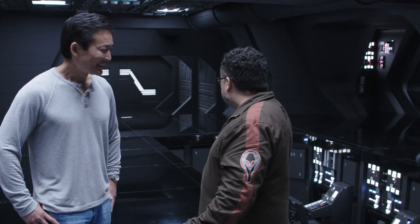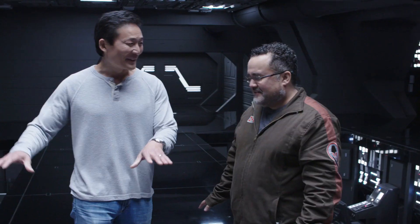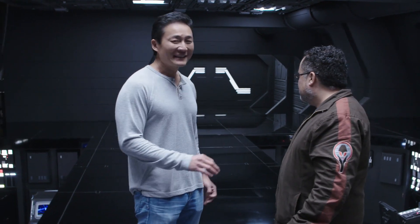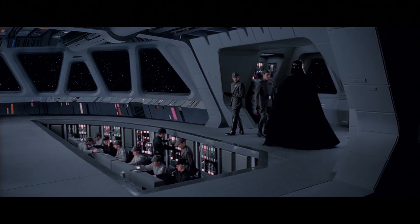I'm being joined here by Doug Chang. This is a very intimidating set — you cannot help but be aware of how precarious we are right now in terms of no handrails. That's one of the iconic things that George wanted to establish in the Star Wars vocabulary. There's no health and safety.